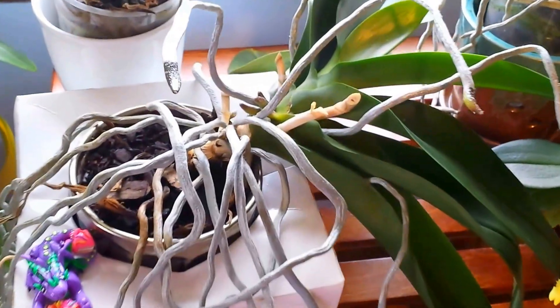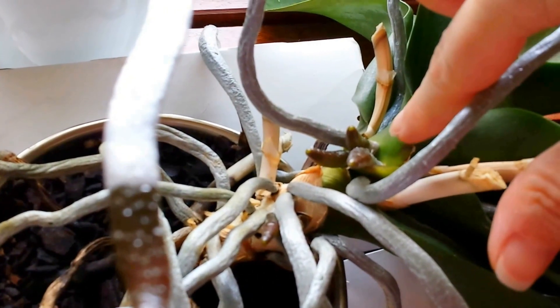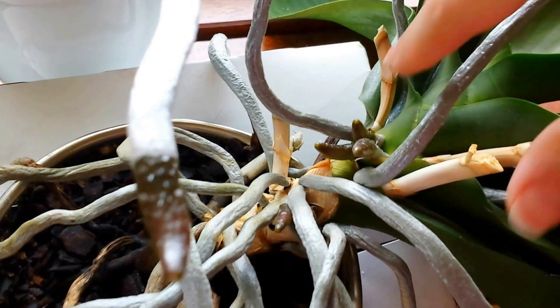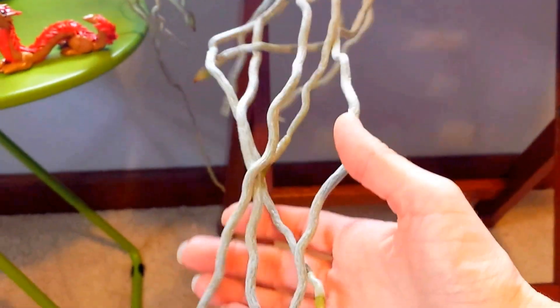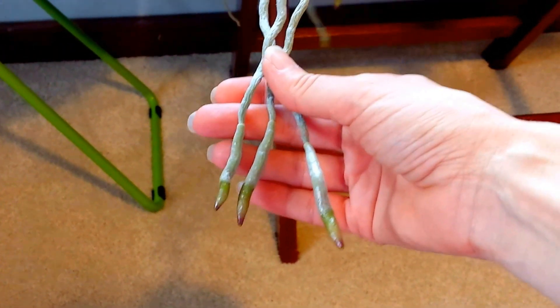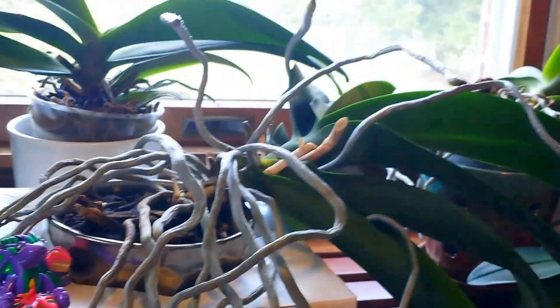So I just thought I would show you some things that are happening. Here are some new air roots on this white orchid that had the double spike on it. This plant is famous for growing roots — it has the longest air roots that I've ever seen on a plant, and these all have green tips, so these are from this year. This plant has put a lot of energy into some new air roots.